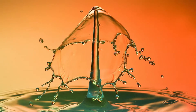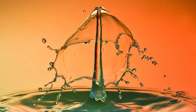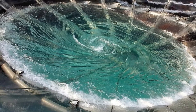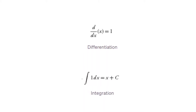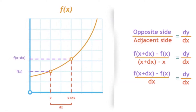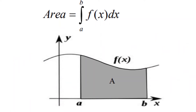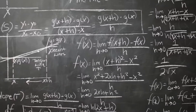Calculus is still around us and we benefit from its applications every day. In short, calculus is a branch of mathematics that involves the study of rates of change. There are two branches: differential calculus, which is the rate of change of functions with respect to their variables, and integral calculus, which concerns itself with the space or area under the curve.